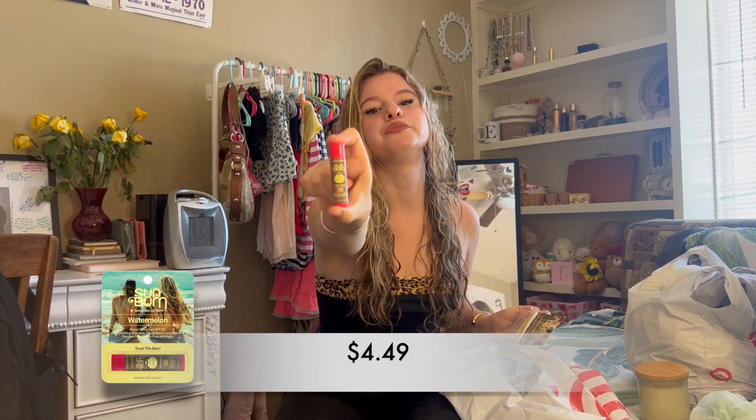This next product I've already opened because I couldn't resist. It is a Sun Bum Watermelon Lip Balm. It applies so nicely, it's so smooth and it smells so good. It's perfect for summer because watermelon is just one of the signature summer scents. Love it.